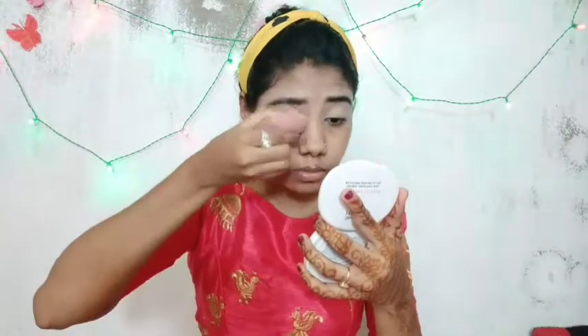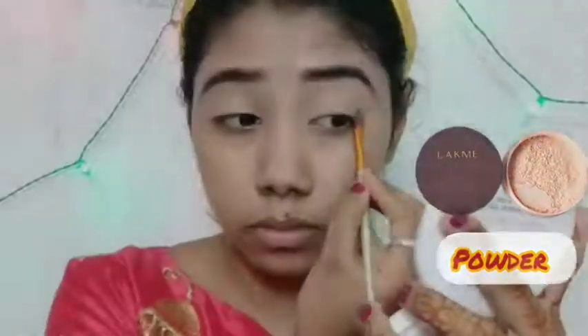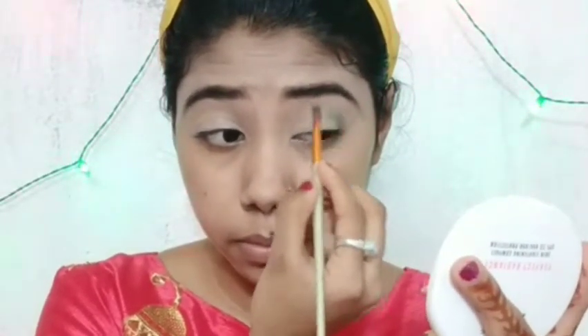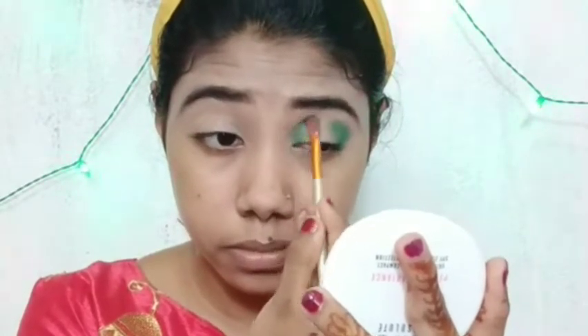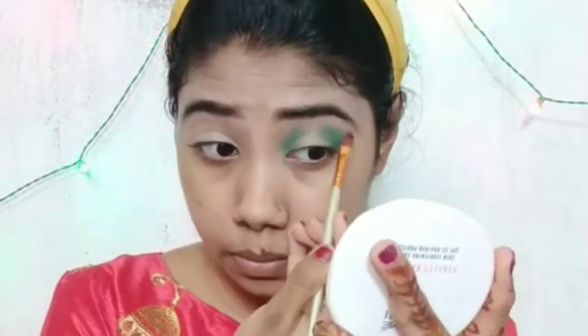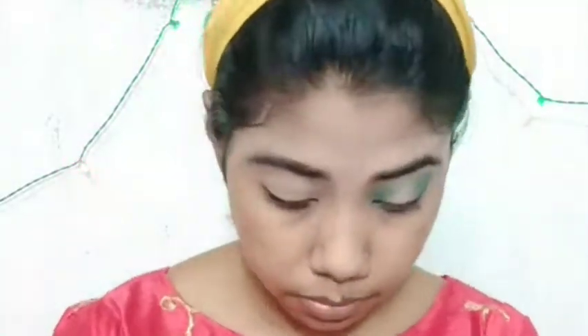I am going to blend with a beautiful blender and set my eyelids and eyes. We have the eyes of the end corner. We have a little tip to blend the eyes of the corner. We have a little bit of product and a little bit of blending. We have a clean brush and blend a little bit.